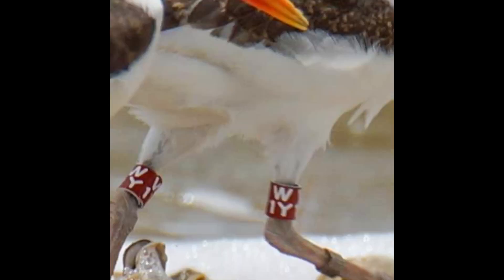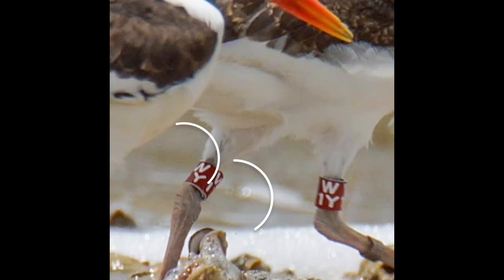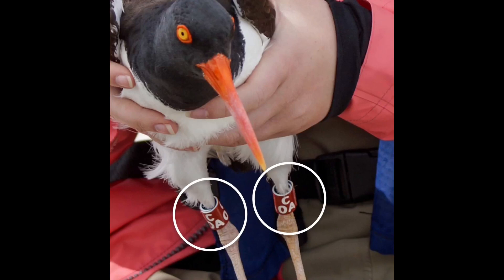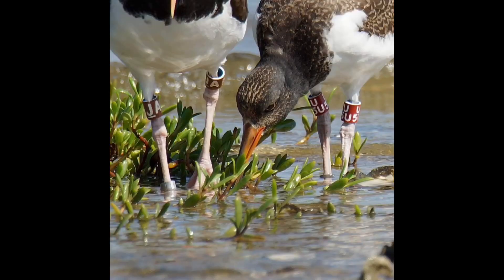For the three-letter codes, you can start by reading the letter on top, followed by the letter on the bottom to the left and then to the right — so this one is W1Y. Each code is repeated twice on the band, and for Sue's project, the bands are the same on both legs. For example, you can see this American Oystercatcher has the band number JA, and the juvenile has the band number U5U.